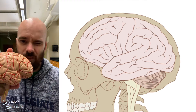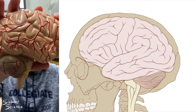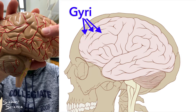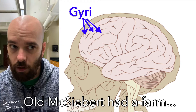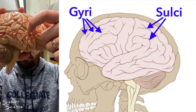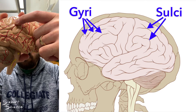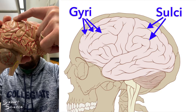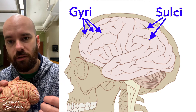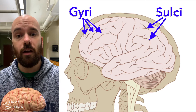One of the first things you'll notice is that there are lots of folds and creases. These folds are called gyri, or gyrus for singular. The little indentations between the gyri are called sulci, or sulcus for singular. So gyri are the folds, and sulci are the indentations into the brain between the folds.